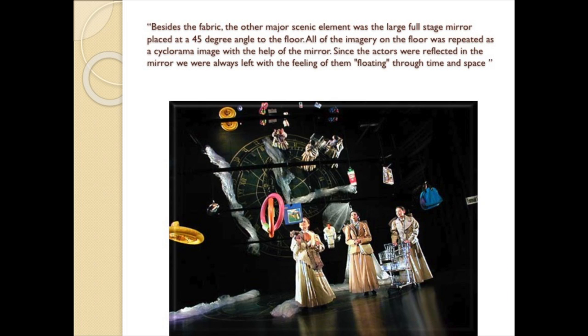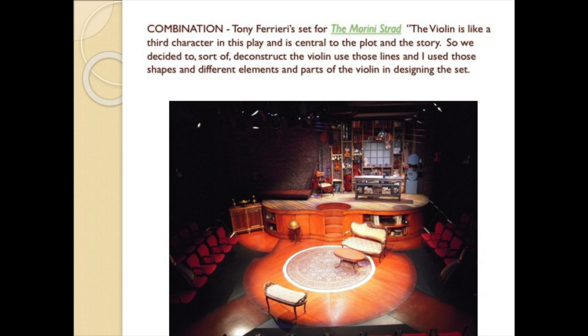Metaphoric settings can establish locales, but they are even more effective in establishing moods and styles. Since the 1980s, aided by computer-controlled lighting instruments and scenic elements, the movement toward a more conceptual, abstract scenery has inspired metaphoric scenery.